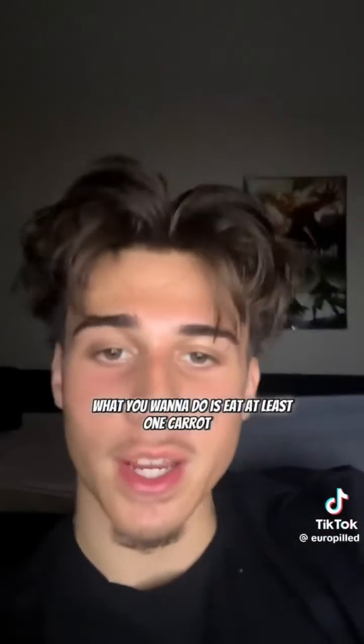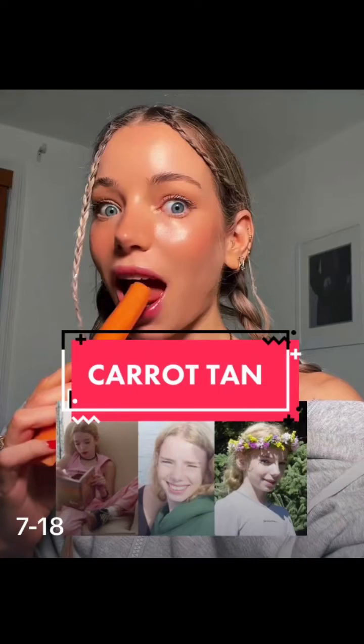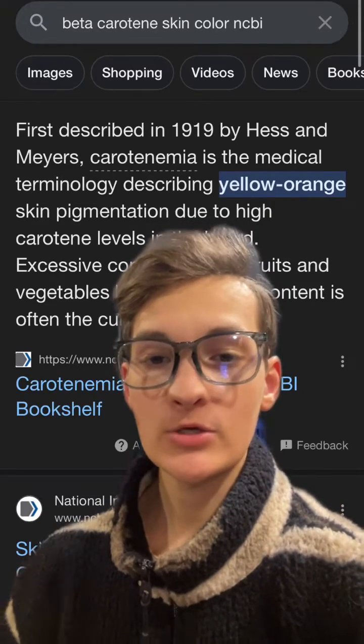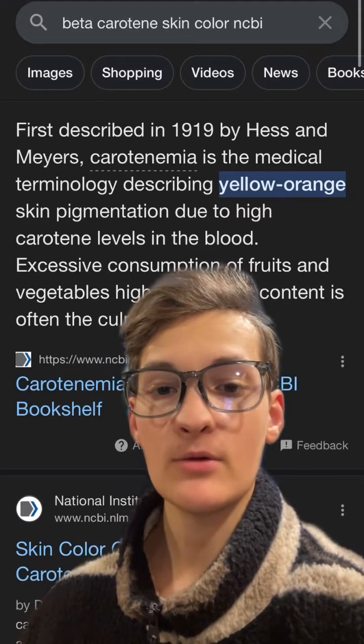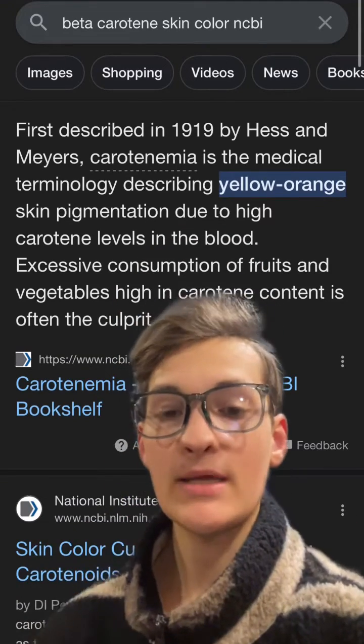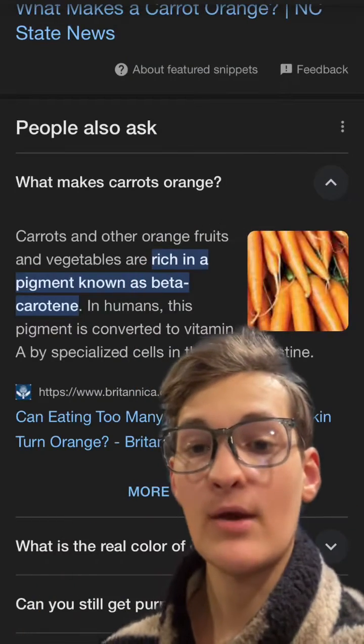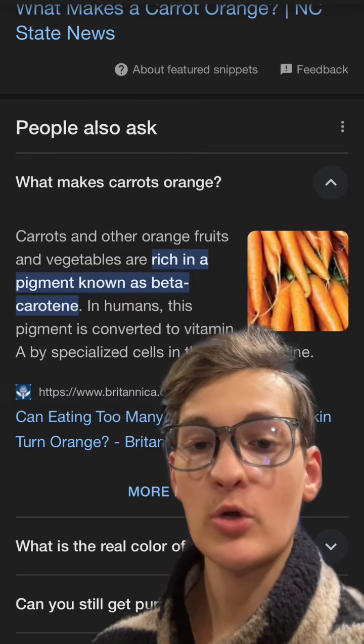What you'll want to do is eat at least one carrot a day, and make sure it's not a baby carrot. So what is carrot maxing, and is it safe? Carrot maxing is essentially purposefully inducing what's referred to as carotenemia, which is the excessive consumption of beta-carotene that begins to give your skin a yellow-orange pigment. This is because carrots are extremely rich in a compound called beta-carotene.